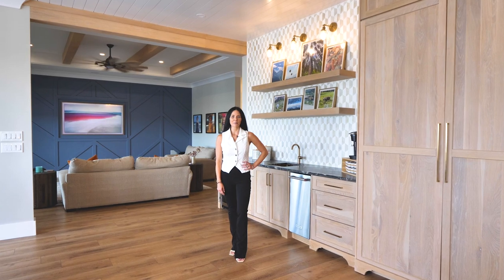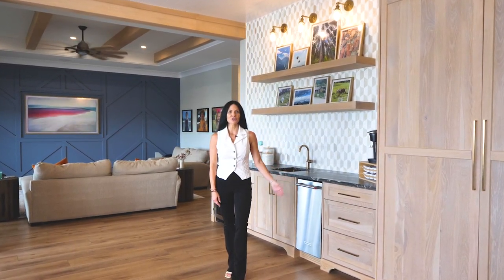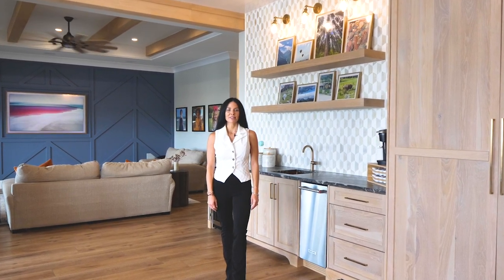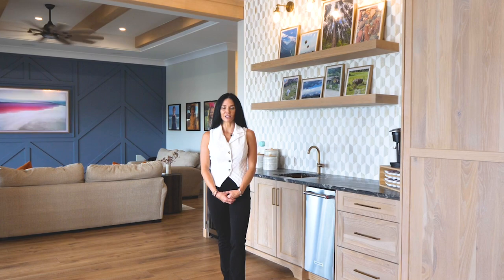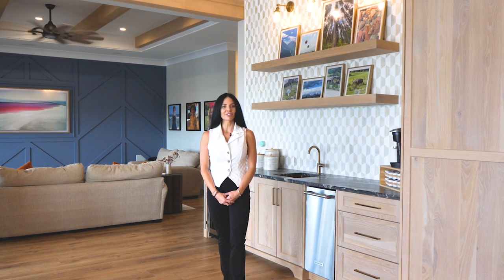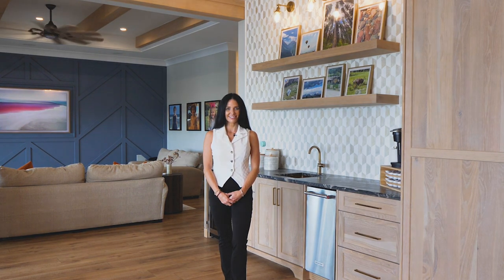I'm Amanda Hurd with Hurd Real Estate and Company. I invite you to join me on a tour of 116 Sagunza Drive here on Pensacola Beach. This beautiful property has magnificent upgrades and finishes that you will want to see. Give me a call at 850-375-3570 and we'll take this tour together.